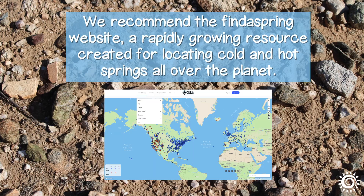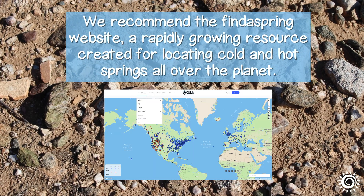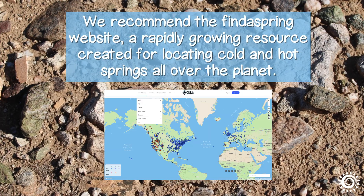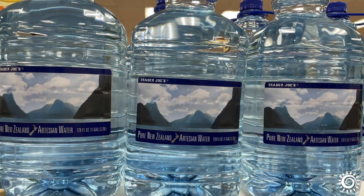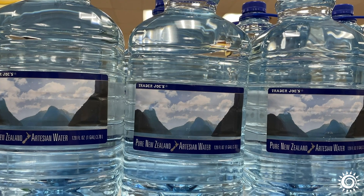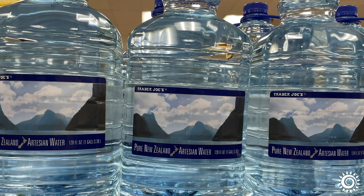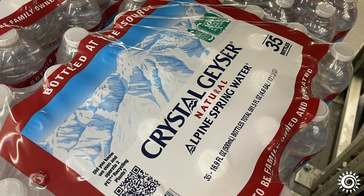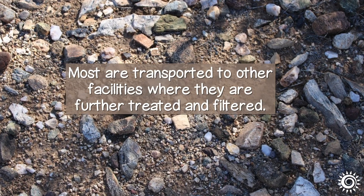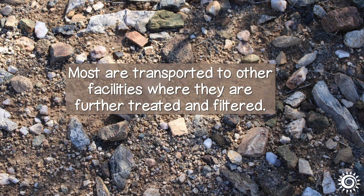We recommend the Find a Spring website, a rapidly growing resource created for locating cold and hot springs all over the planet. Unfortunately, not all the gallon jugs you see at your local market labeled spring water or artesian water are bottled at the source, unless indicated on the label. Most are transported to other facilities where they are further treated and filtered.